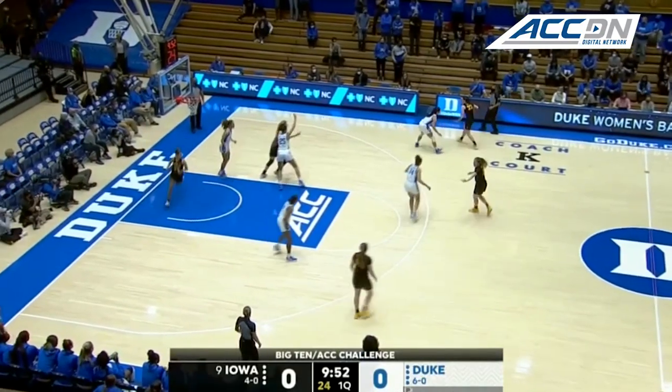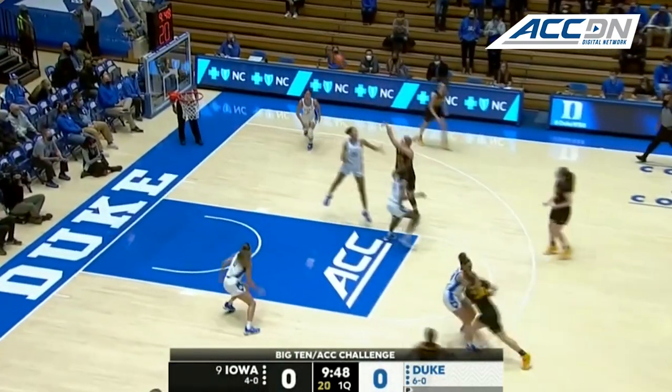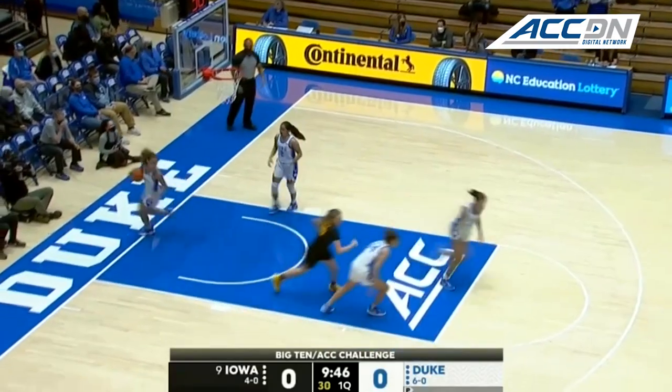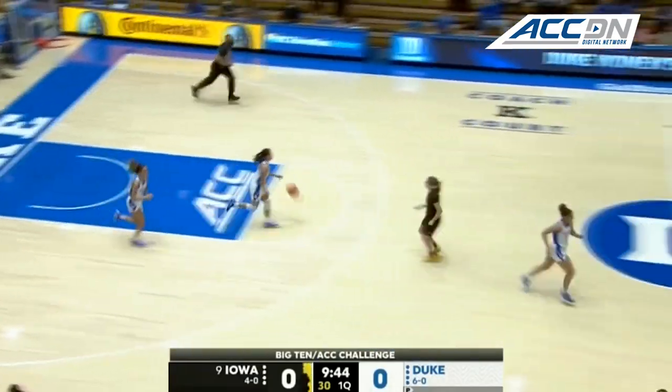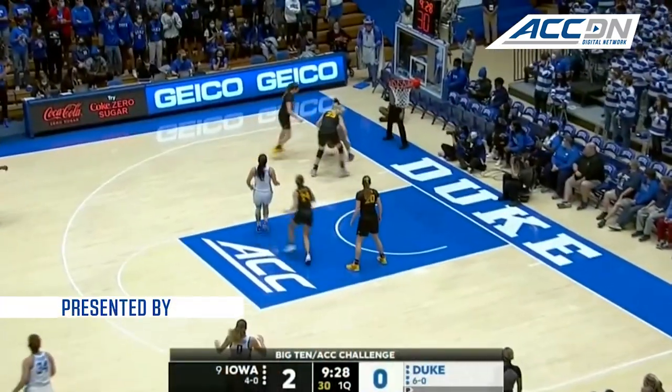Iowa has got the first possession and Kaitlyn Clark's got the ball in their hands, guarded by Vanessa DeJesus. Sinano is so good on the inside, and Monica Sinano hits from the outside as you take a look at the starting five for Duke. Gordon's been good on threes.